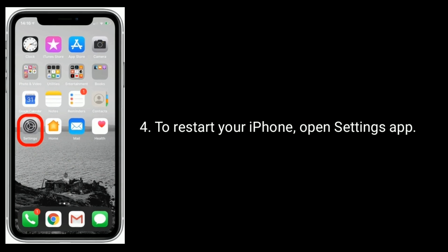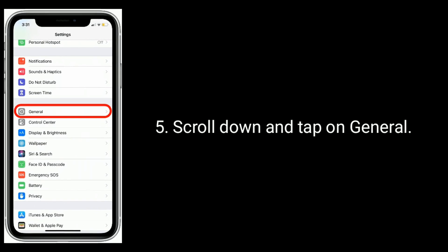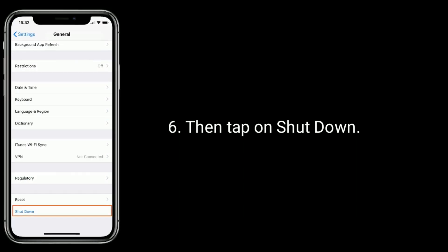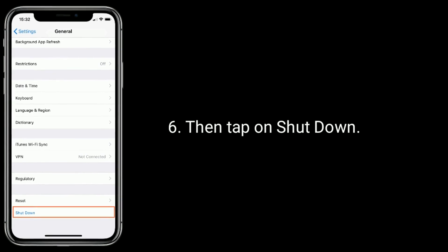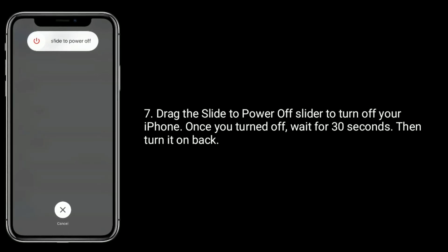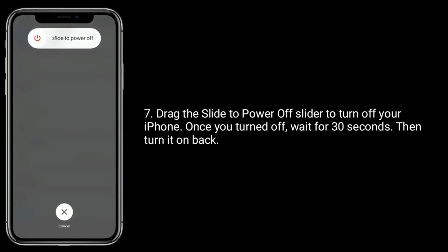To restart your iPhone, open the Settings app. Scroll down and tap on General, then tap on Shutdown. Drag the slide to power off slider to turn off your iPhone. Once turned off, wait for 30 seconds then turn it back on.